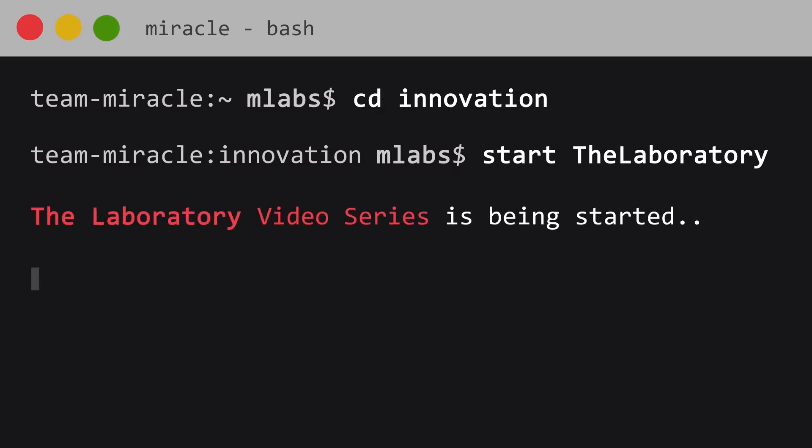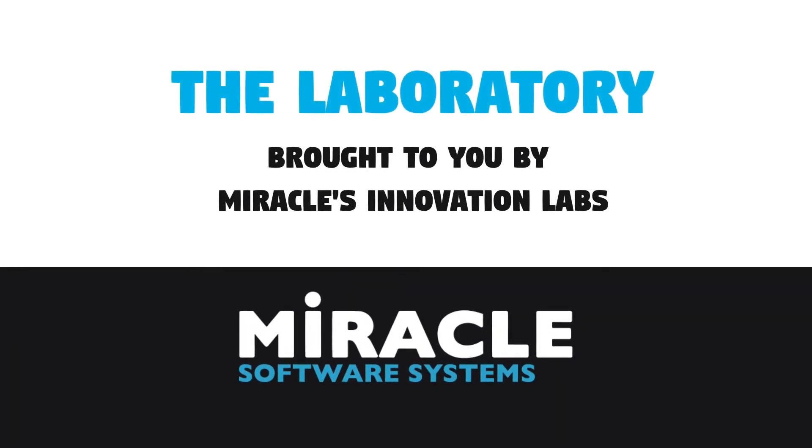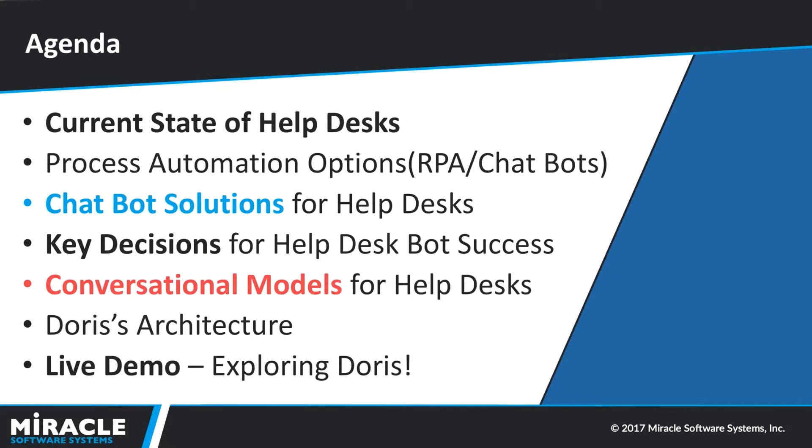Welcome to The Laboratory, a video series brought to you by Miracles Innovation Labs. My name is Chaninke and today we'll be talking about Doors, a help desk chatbot. Through Doors we'll try to understand the various conversational models for implementing chatbots and process automation for your helpdesk. We'll cover what a helpdesk looks like, options for process automation, how to automate your helpdesk using chatbots, key decisions for implementing a chatbot, what models to use, Doors's architecture, and a live demo.